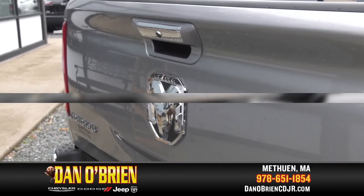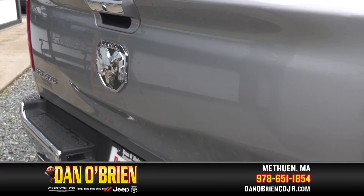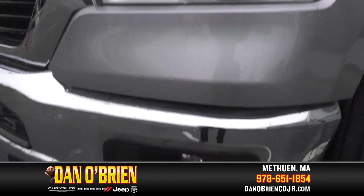Also standard on this Ram Bighorn: dual exhausts, a locking tailgate, automatic headlamps, halogen quad headlamps, and front fog lamps.